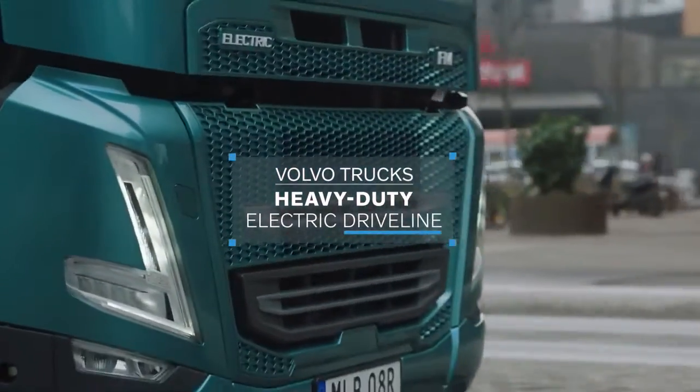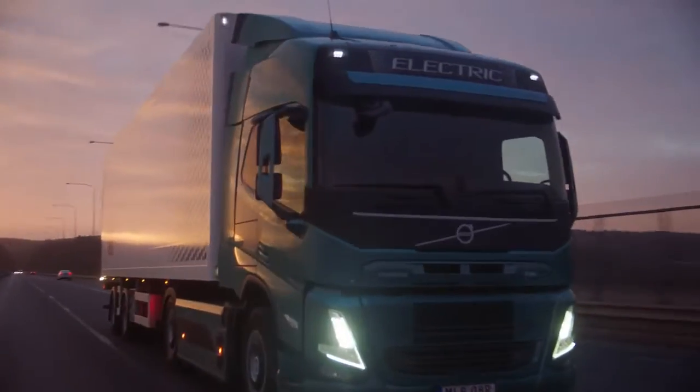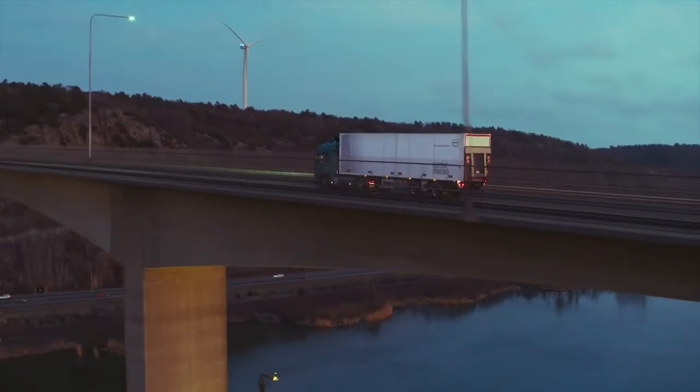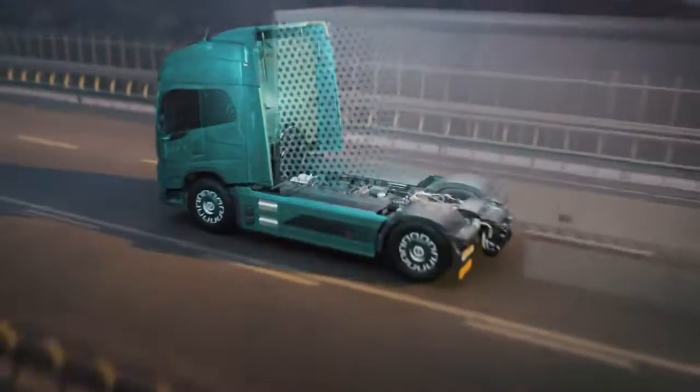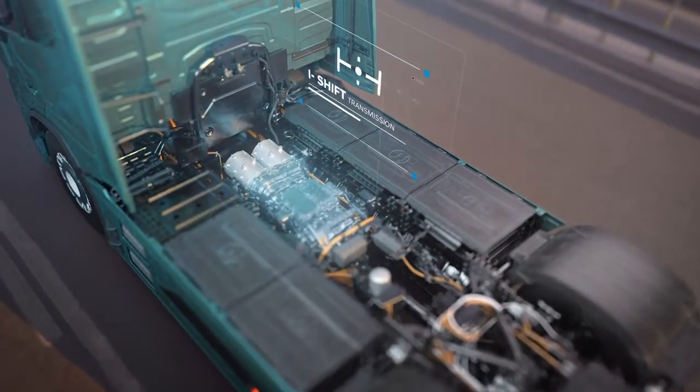Volvo Trucks' heavy-duty electric driveline delivers excellent drivability, low vibrations and no emissions. It's available with three electrical motors and Volvo Trucks' renowned i-shift transmission.